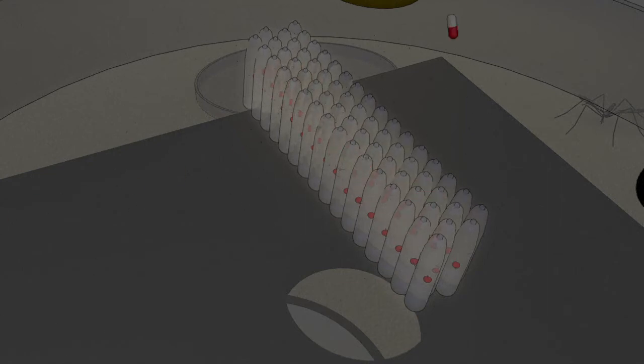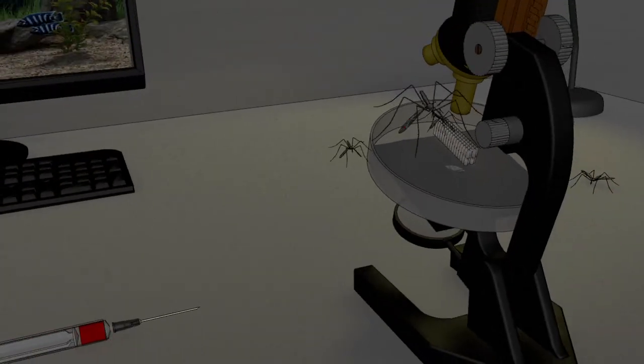In order to breed adult males which carry this gene, an antibiotic, tetracycline, is used in the lab. Acting as an antidote, it allows the survival of a first generation of so-called sterile mosquitoes.